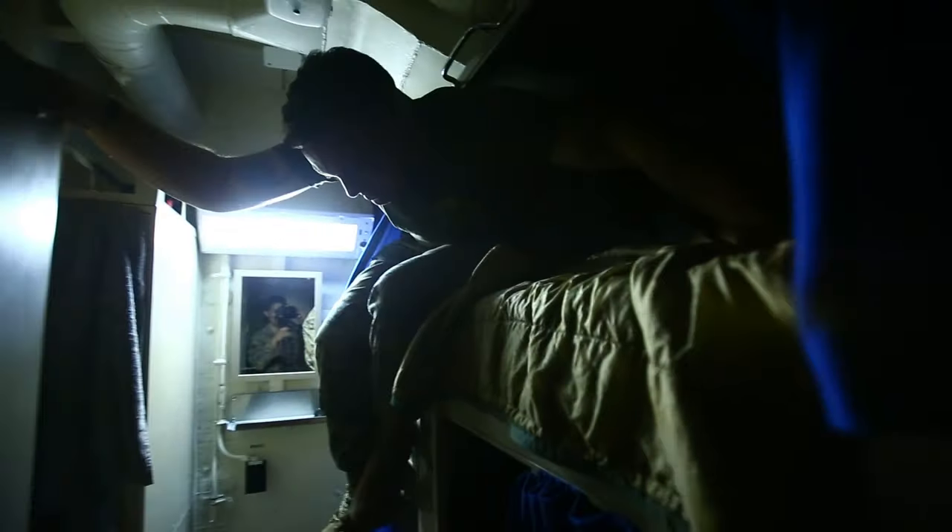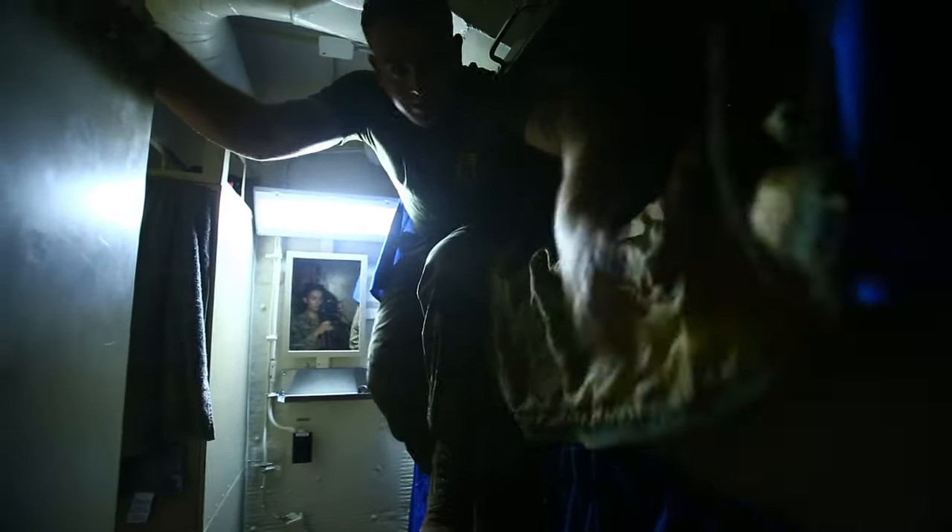Enough of that. A little difficult at night — you can't see anything. As you can see, very cramped. Not a lot of wiggle room through here.